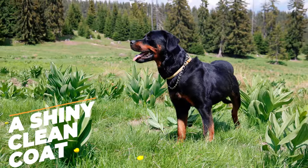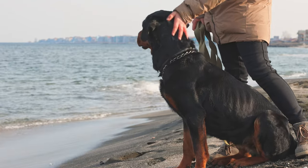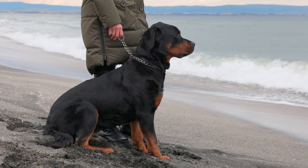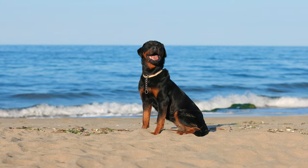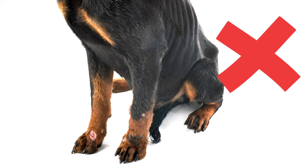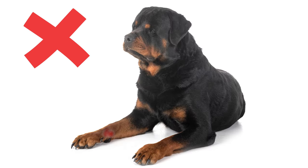A shiny, clean coat. One of the first things you'll notice about a healthy Rottweiler is their coat. A shiny, clean coat is a good indicator that your dog's skin is healthy and they're getting the right nutrients. It should be smooth, shiny, and free of any sort of dryness, flakiness, or bald spots. Their skin shouldn't have any redness, bumps, or any sign of infection.